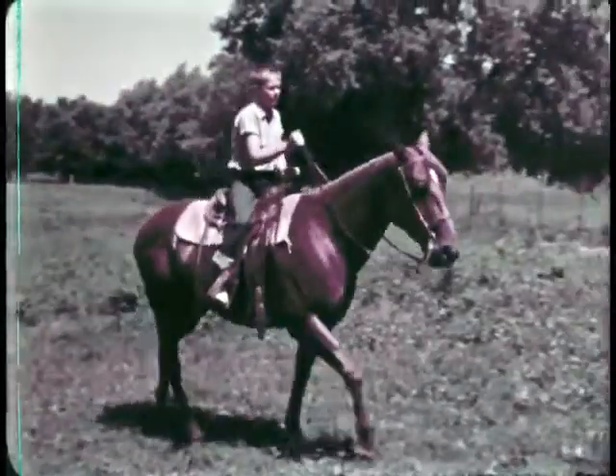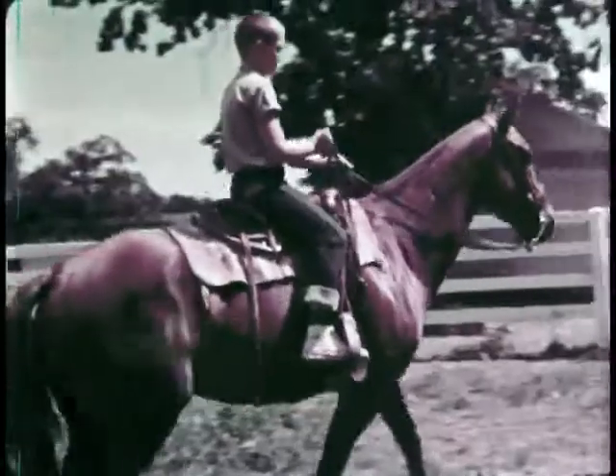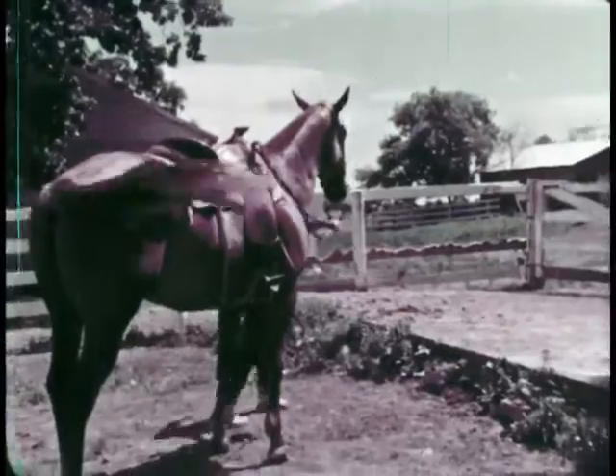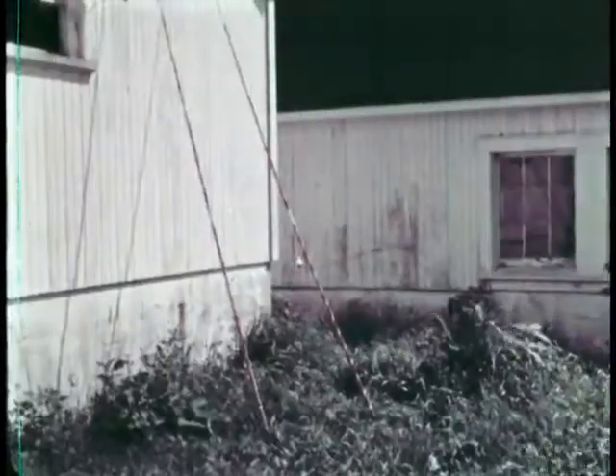Dick and Betty Lou are really lucky living on a dairy farm. They don't have to go to a park to have fun. Now they'll take Star and Silky by the stable.